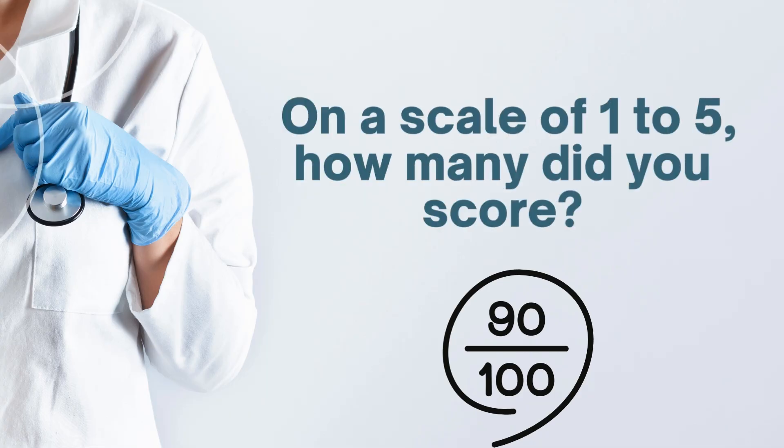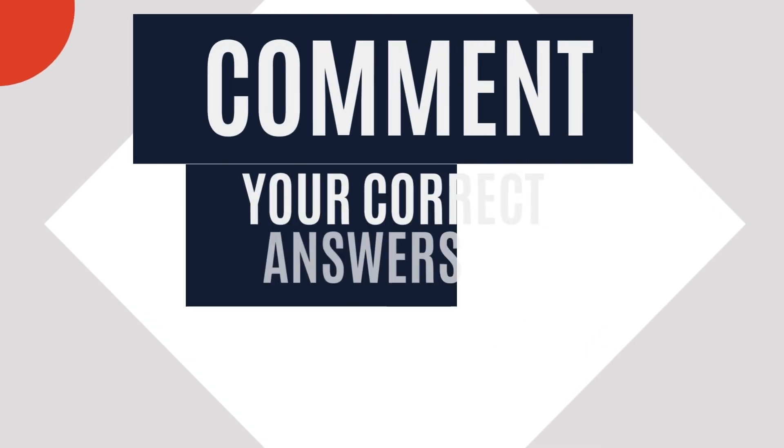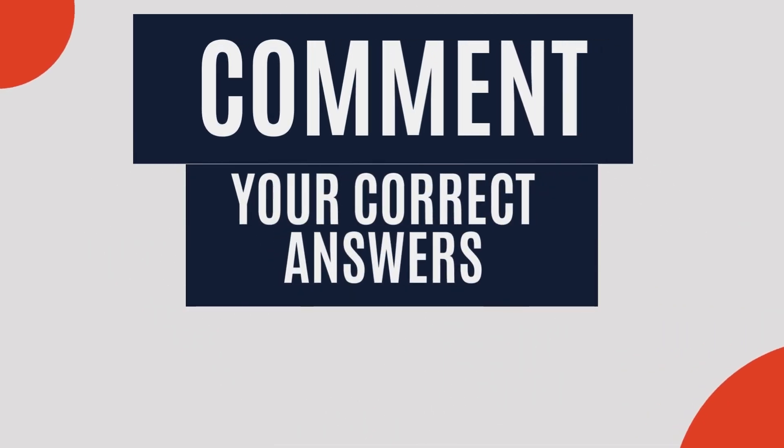On a scale of one to five, how many did you score? Feel free to drop a comment sharing your correct answers. Hope you've gained some valuable insights. Until the next video.